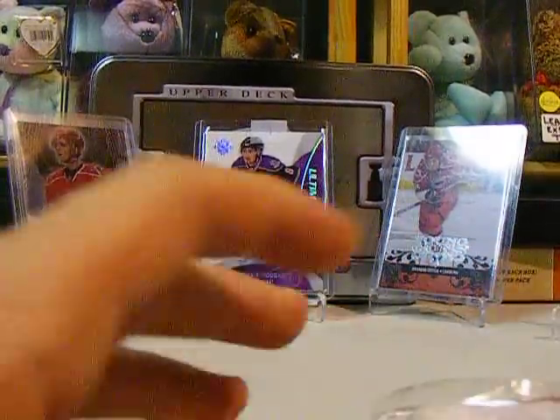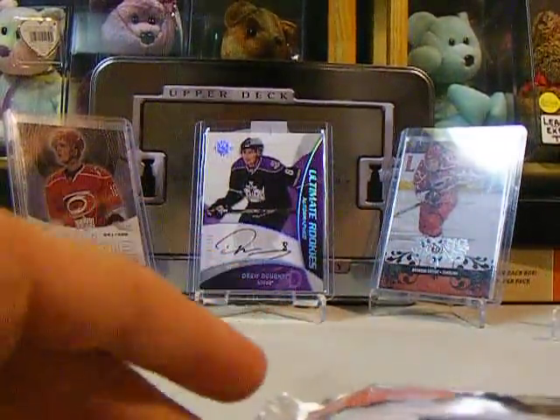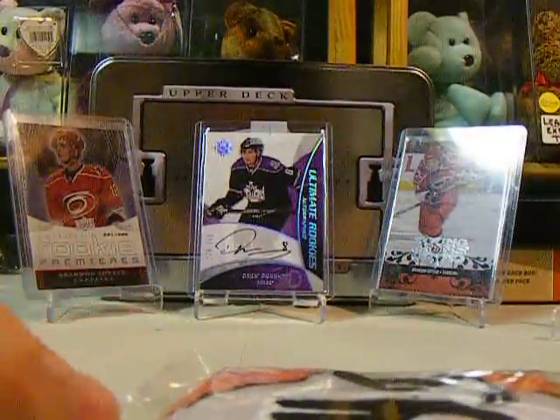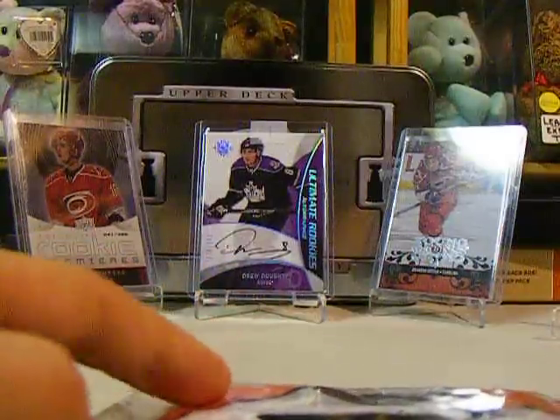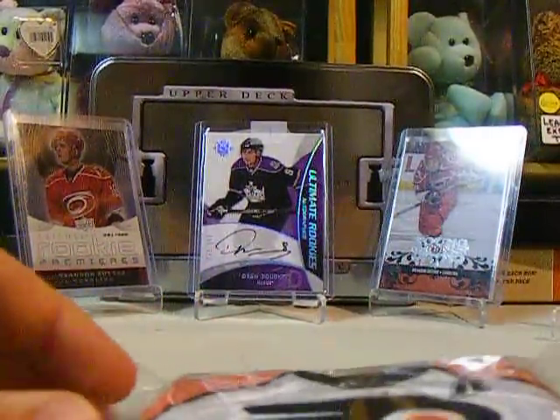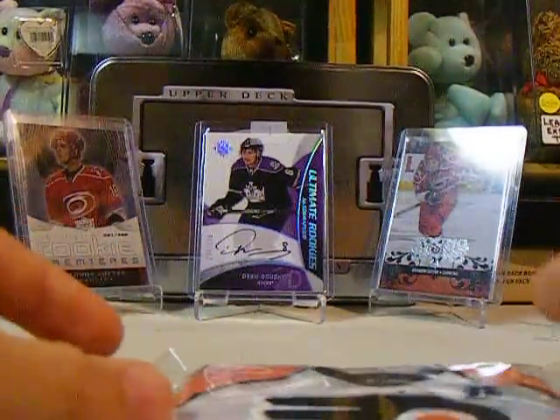Hey YouTube, this is Tyga95 and I have some cards for sale. I'm not looking to trade, and in about a week I'm going to put these cards up on eBay. So I'll make a new video of that with the ones I have left. So if you're interested in any of these, PM me or comment with an offer. I'm not looking to trade here, just looking to sell.